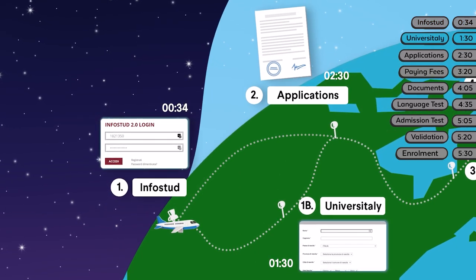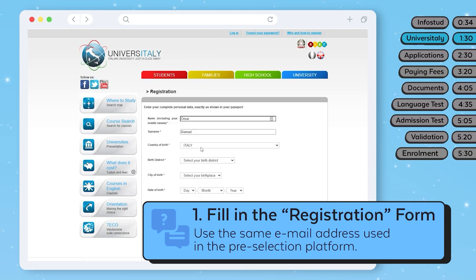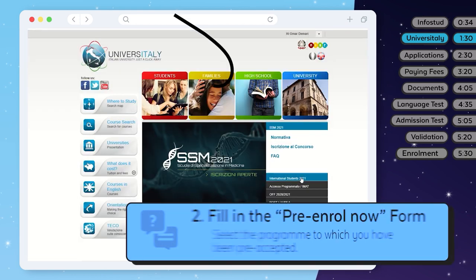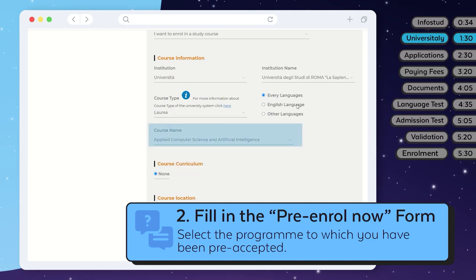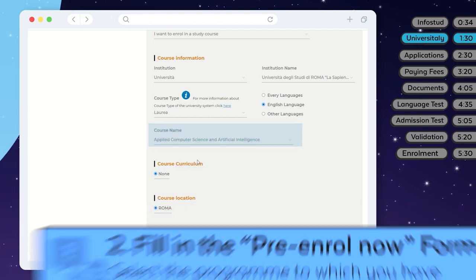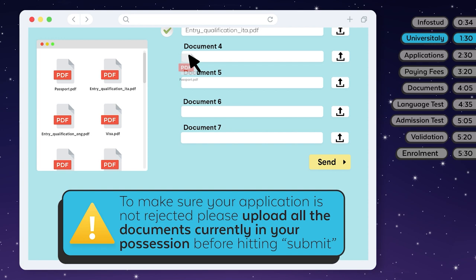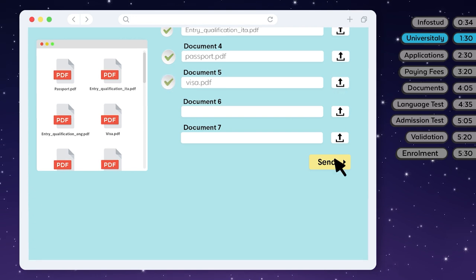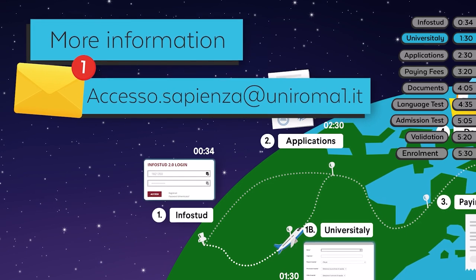If you are a non-EU student, you have to get a study visa. In order to obtain it, you need to register on universitaly.it, Italy's online platform for international students. On Universitaly, fill in the registration form, making sure to use the same email address you used on the pre-selection platform. You'll then need to select the program to which you have been pre-accepted. Don't worry if you're applying to a program with no pre-selection — you won't need a letter in that case, as you'll be evaluated at a later stage. To make sure your application is not rejected, please upload all the documents currently in your possession before hitting the Submit button. If your documents are correct, we'll validate your application as soon as possible, but please note that it may take some time. If you have any problems at this point, please write to accesso.sapienza at uniroma1.it.